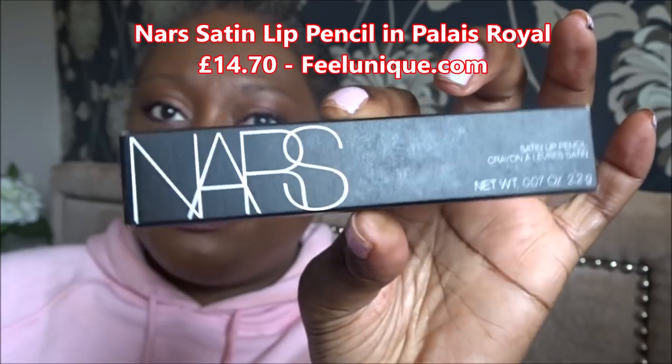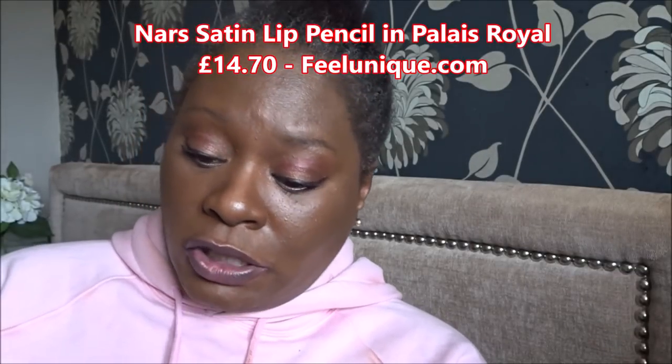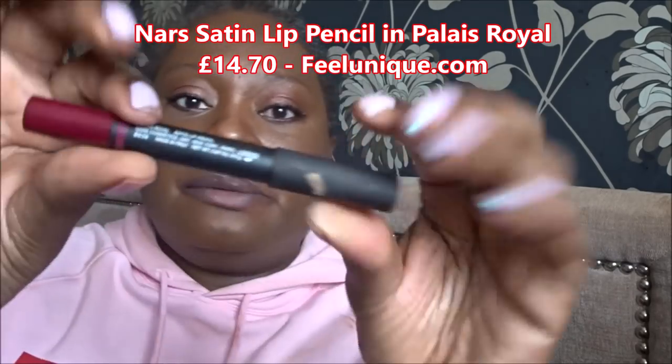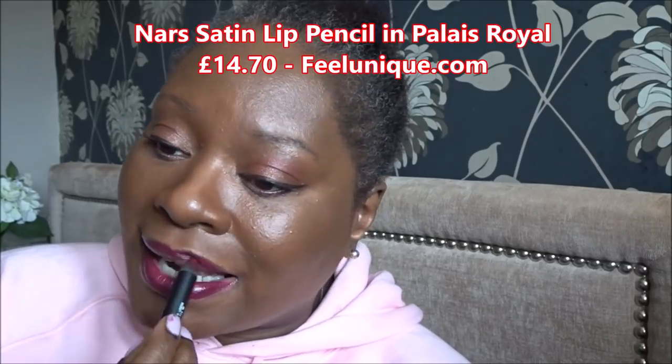I'm going to use these wipes from the pink parcel this month to wipe that off and do the next lipstick. The next one I got was from NARS. I just fancied the colour when I saw it. It's in the shade Palais Royal and it's a stick lipstick. There you go — it's a nice deep red colour, perfect for my colouring. Very moisturising and really pigmented.